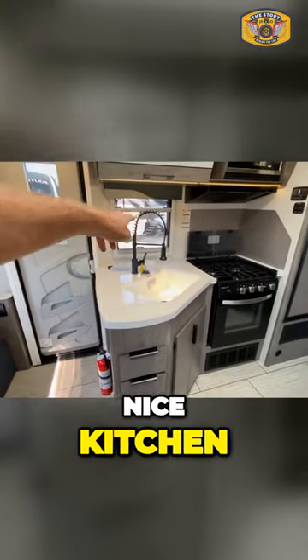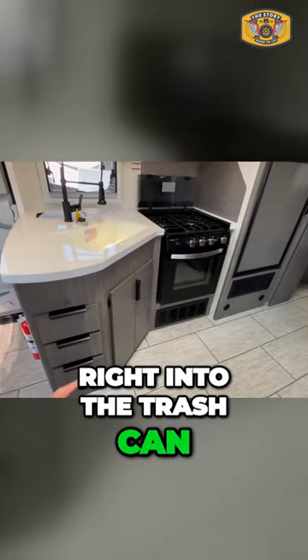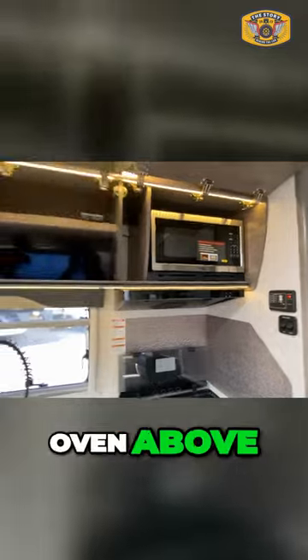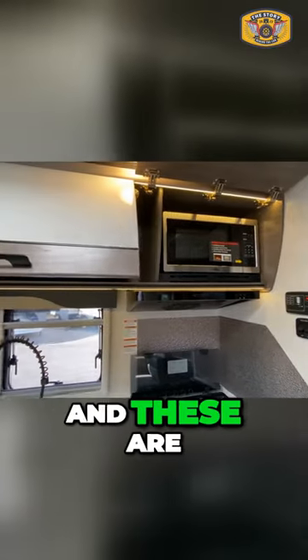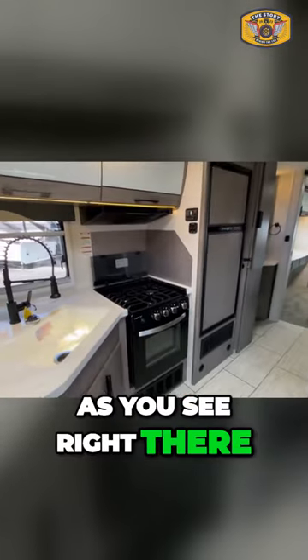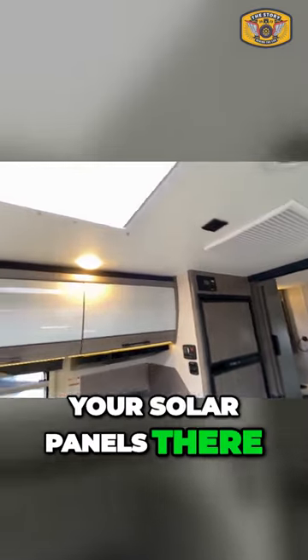Nice kitchen — we have a wastebasket right there so any food prep goes right into the trash. We have a three-burner cooktop and an oven-microwave above, and these are soft-close cabinets, as you can see right there. Refrigerator and freezer, your solar panels there, and a skylight.